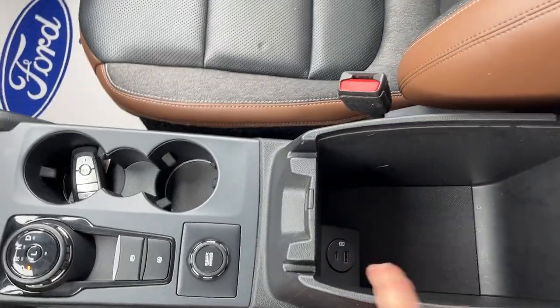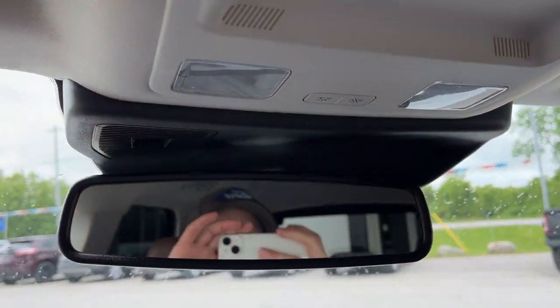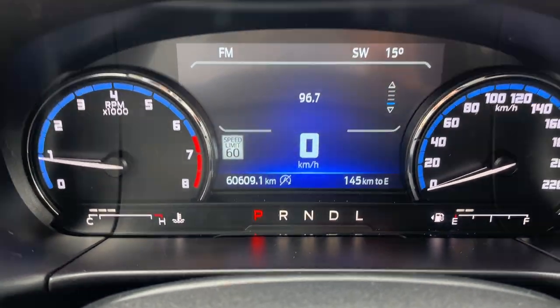You have plenty of connectivity options, a dial-style shifter, remote start on the key fob, all your different drive modes — or GOAT modes as they call them — plus a couple more USB power options, some storage in the glove box, an auto-dimming rearview mirror, a spot for your sunglasses, and this vehicle only has 60,609 kilometers on it.